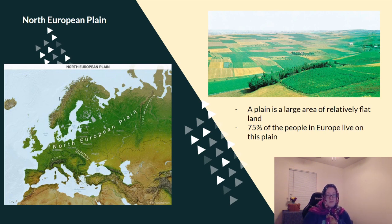In the Northern European Plain, as you can see on the map, it is a very large area, and 75% of people in Europe live on this plain.